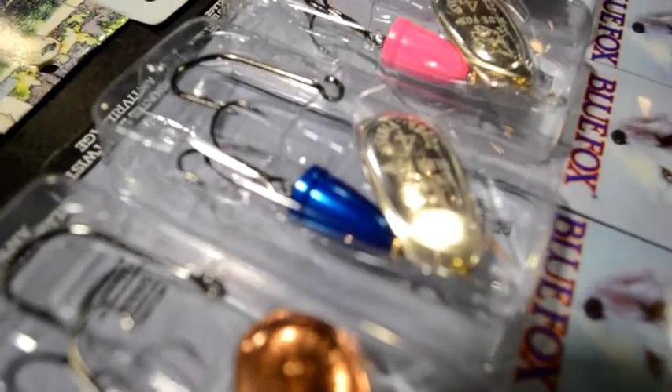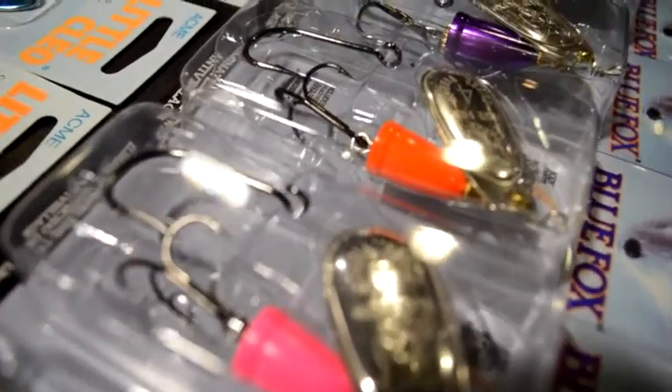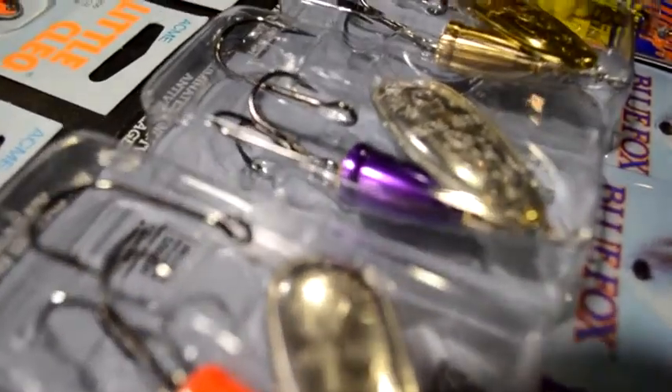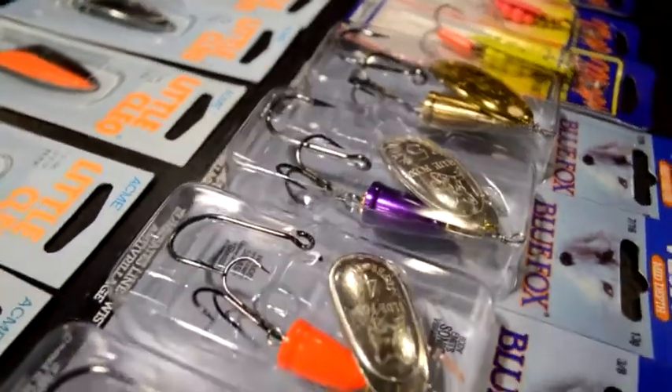Let's talk about the Blue Foxes we have here. These are probably the number one used spinners on the whole planet — fours and fives blades. You can feel the thump, lots of flash, silver plate colored bodies. You really can't beat them. If you did nothing else but throw spinners for coho during dropping water, you'll probably catch all the fish you need.